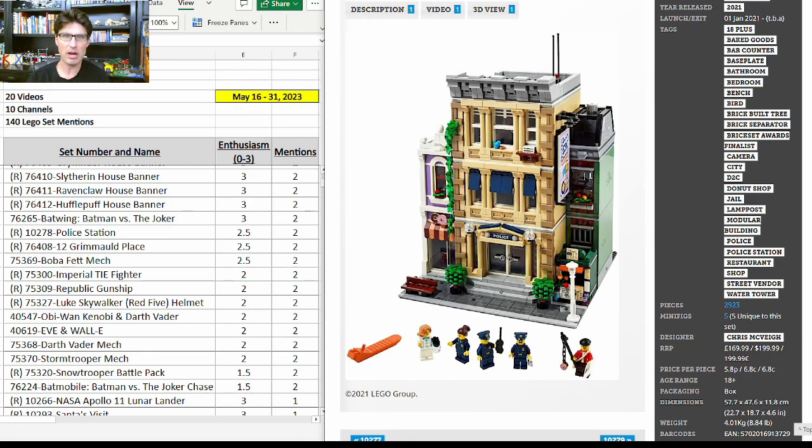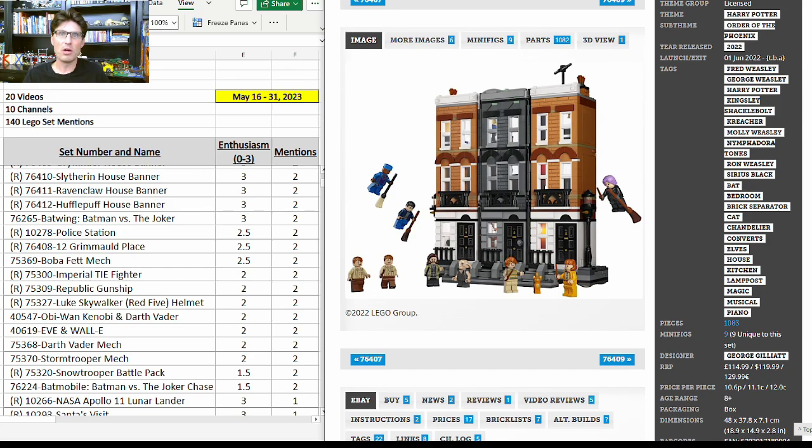Now on to our first modular building: 10278, the Police Station. We're getting three modular buildings retiring at the end of this year and a lot of people say this one is the best of the three, primarily because it has the largest piece count and the best price per piece. The interior details are fantastic, though the exterior is only so-so.